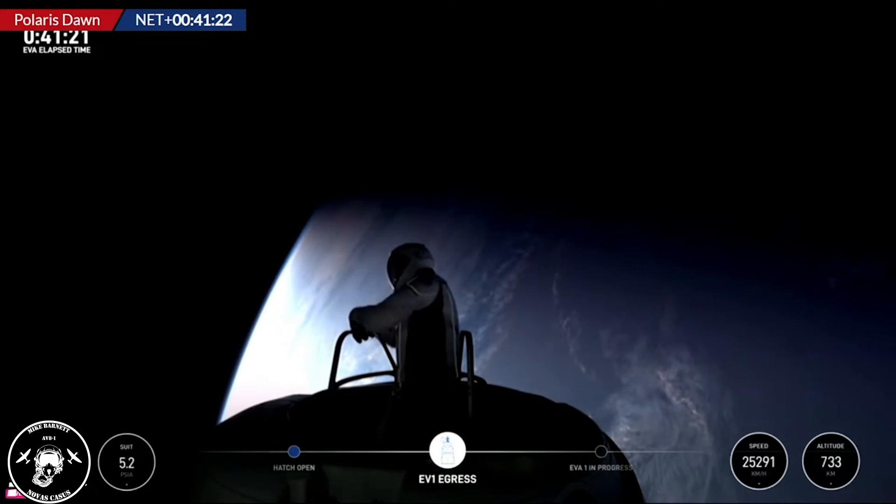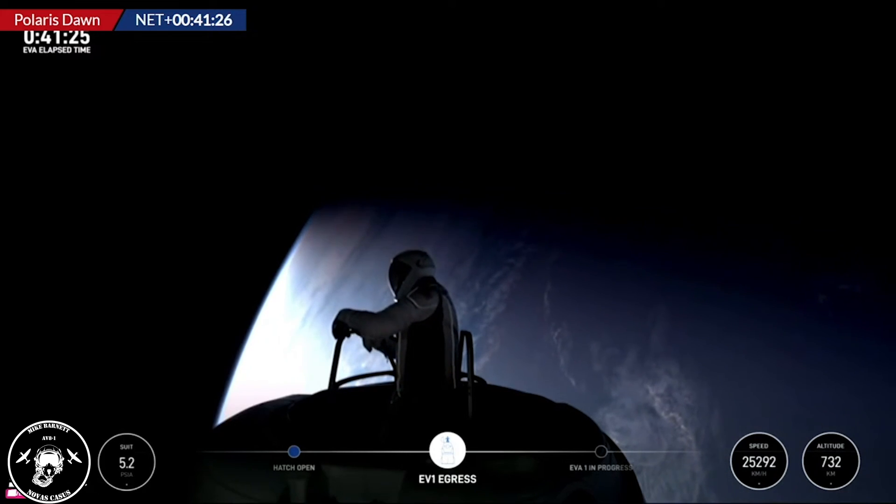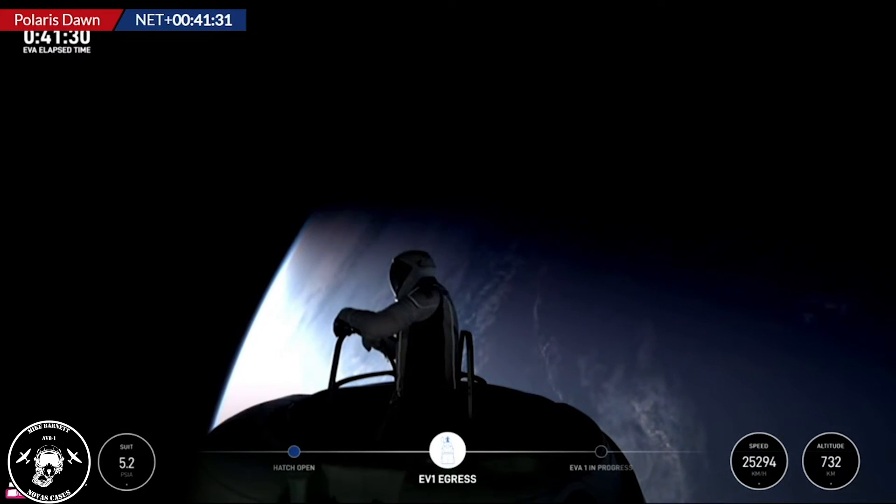Test Matrix 1 complete. HUD check: 5.3 PSI, 48% RH, 33.9 Celsius. He's reading off the HUD. Copy, Test Matrix 1 and HUD readout.